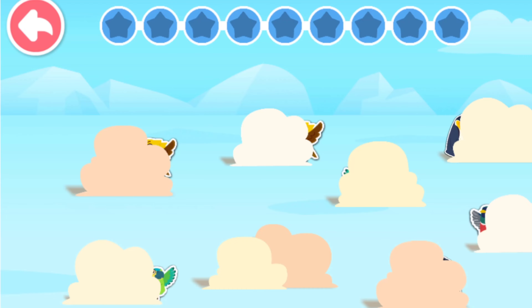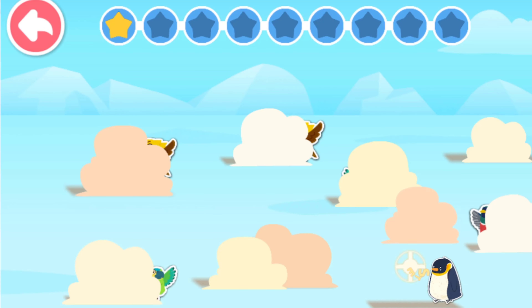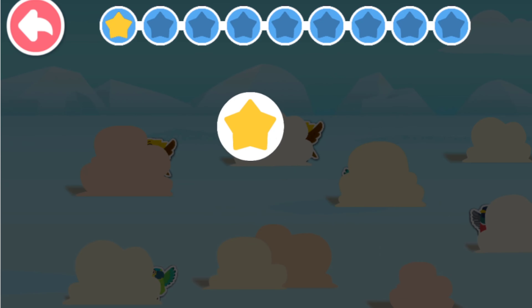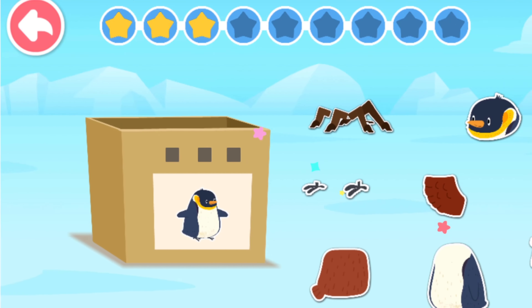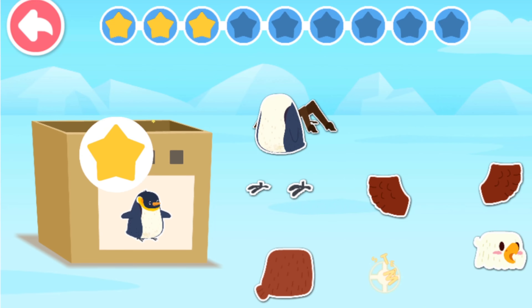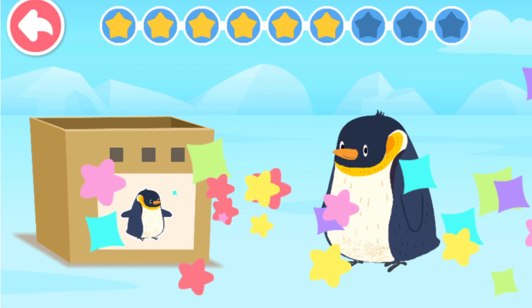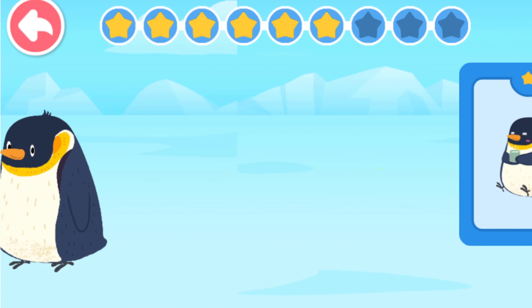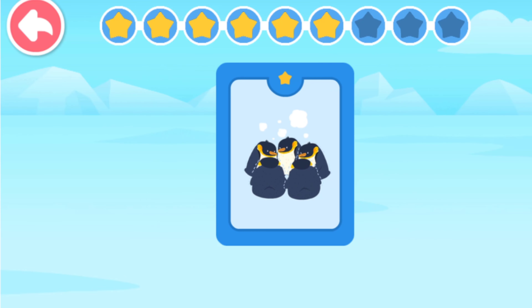Let's try to find the penguin! Penguin! Which are parts of a penguin's body? Head! Body! Feet! Penguin! A snowstorm is coming! What should the penguins do? They should huddle together to keep warm!